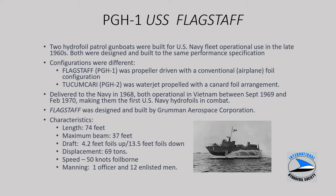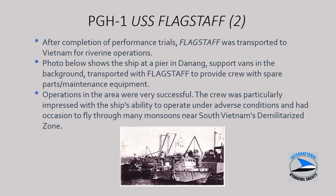In the mid to late 1960s, the Navy embarked on what was potentially going to be a class of hydrofoil gunboats. Two were built: PGH-1, propeller driven with a conventional airplane foil configuration, built by Grumman; and PGH-2, water jet with canards, built by Boeing — diametrically opposed configurations with different propulsion schemes. They were delivered in 1968 and sent to Vietnam for real-world operations during the Vietnam conflict. The Flagstaff had characteristics of just under 70 tons, 50-knot speeds, and a crew of 13. Operations at the pier in Da Nang were very successful with a good level of operability in adverse conditions of waves, humidity, and high temperatures.